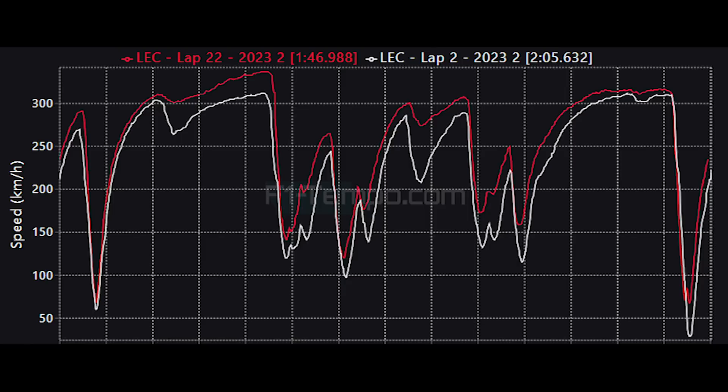Through Pouhon, Leclerc cannot carry anywhere near the amount of speed that he was able to on the final lap. In fact, it was only a very slight tap of the brake on the final lap, whereas on the first lap there was a much larger braking event and he was not able to get to the same amount of throttle. Finally, going through the final chicane, Leclerc was able to go so much faster, and this is where he actually made up five seconds on that one short section.